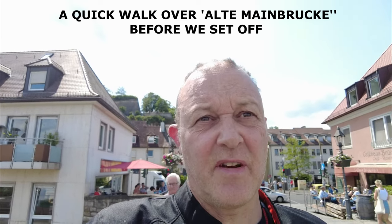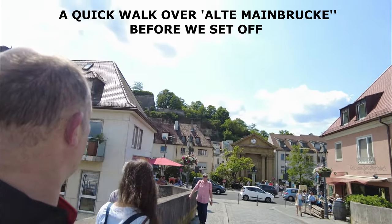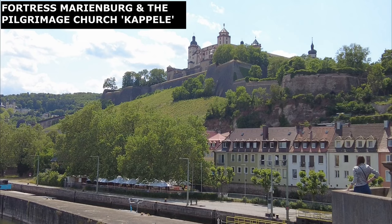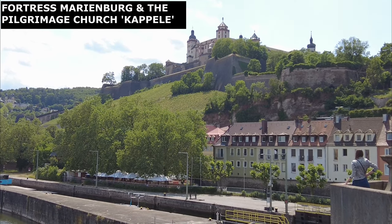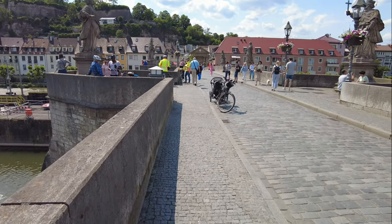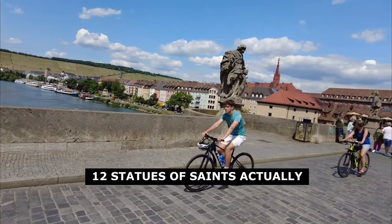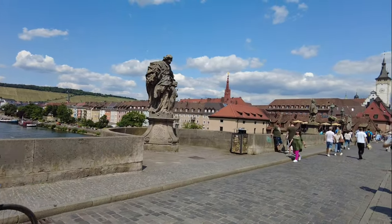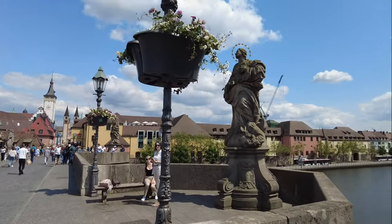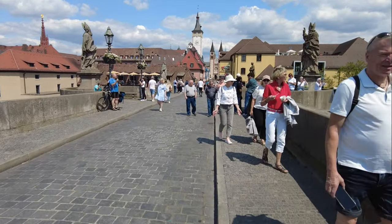This is the famous bridge where the pilgrims used to come across to go up to the monastery, and there is the monastery on the top of the hill. Pilgrims, years ago, used to cross this famous bridge to get to the monastery. The bridge is pedestrianised now and it's lined with statues of bishops all across either side. Trish is watching the bike whilst I walk across the bridge.